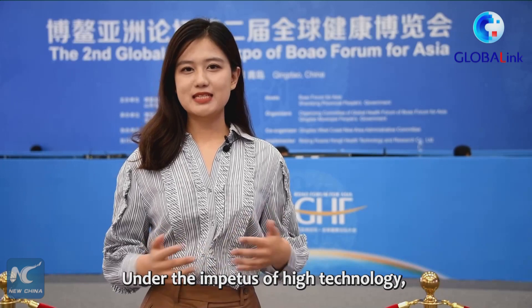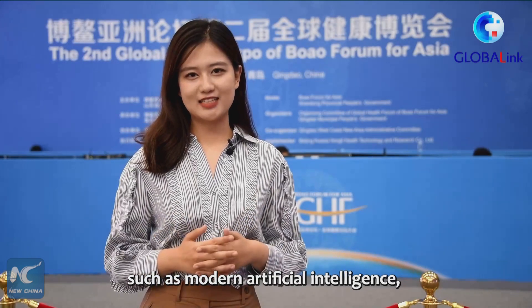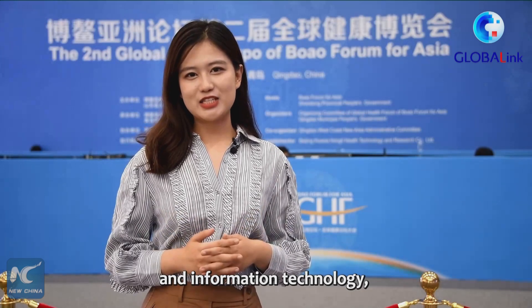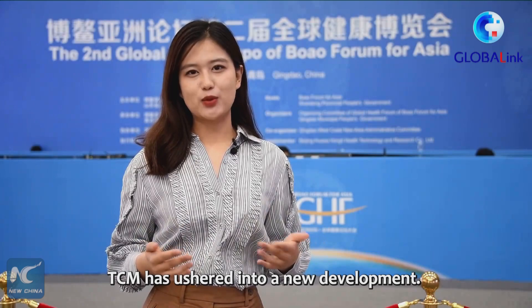Under the impetus of high technologies such as artificial intelligence, big data and information technology, TCM has ushered into a new era of development.